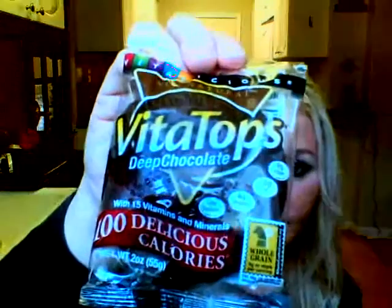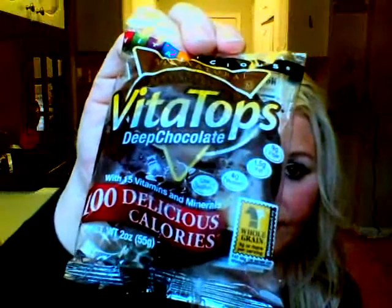The next one, which I know is in the grocery store, is Deep Chocolate. This is delicious and one of my top ones, but it's not my absolute favorite — the Fudgy Peanut Butter really takes the cake on that one.